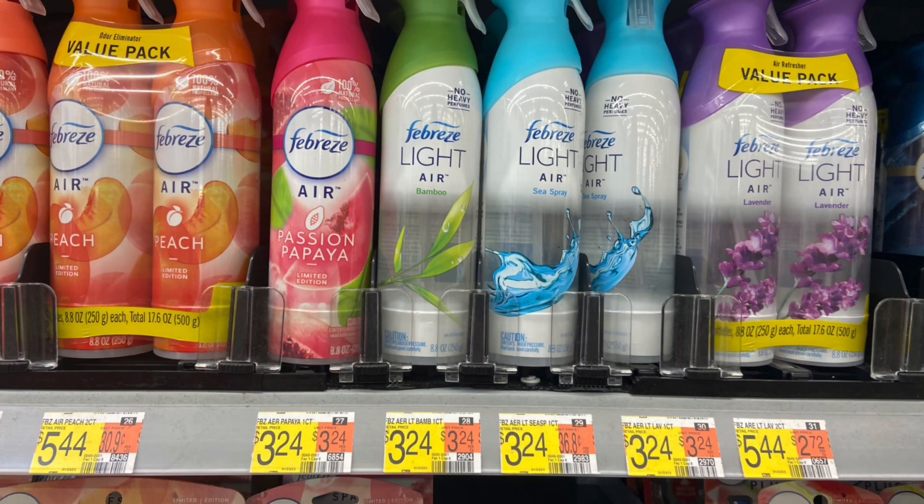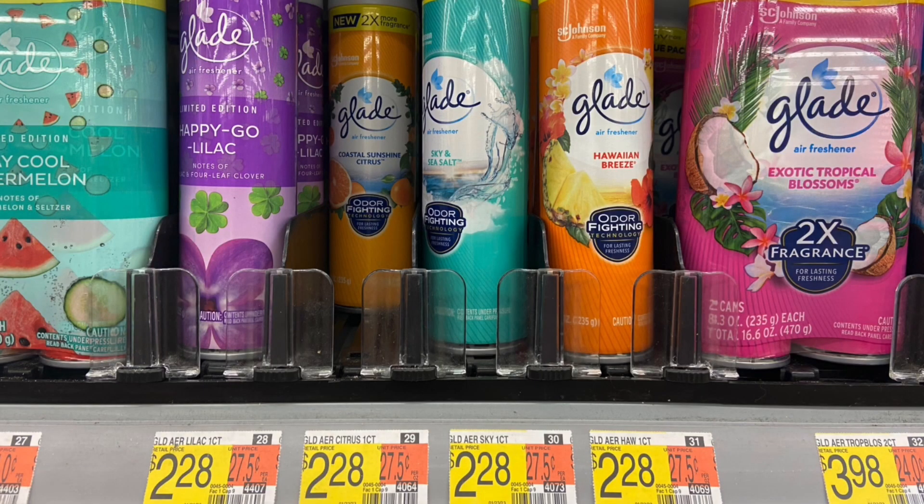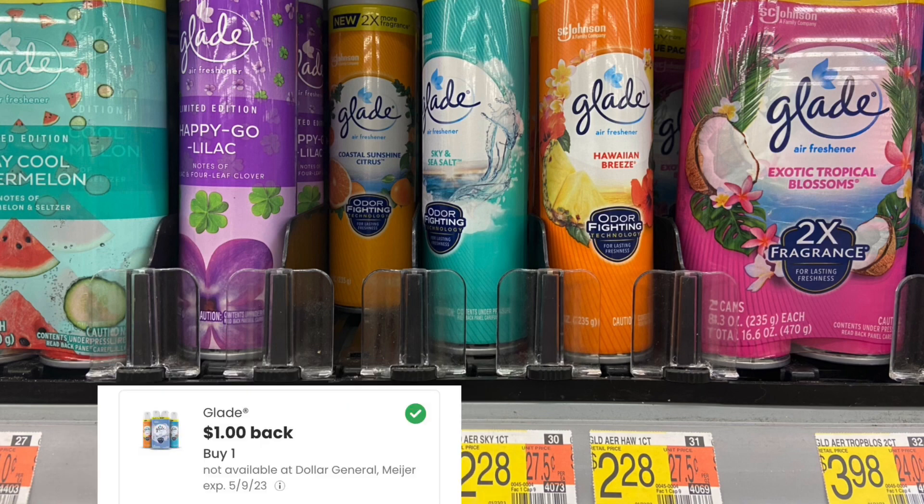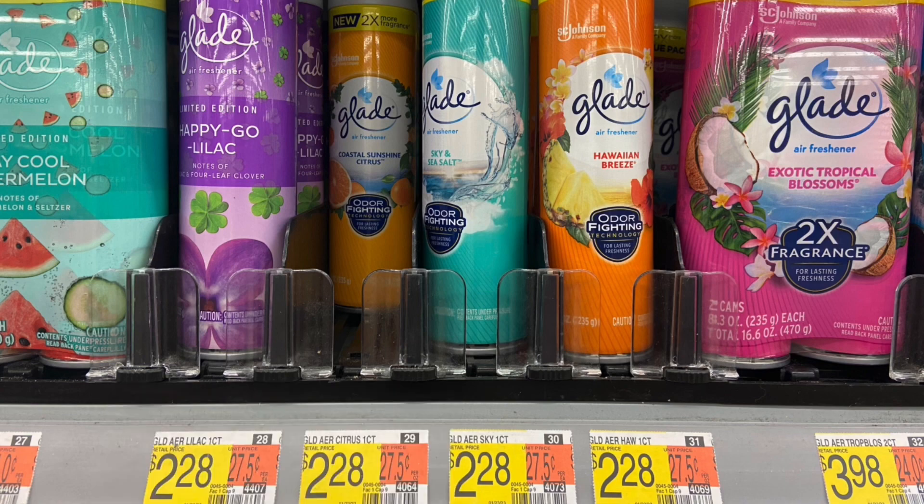Next deal is on the Febreze Air at $3.24. Submit over to Ibotta for $2.30 back, making your final cost for one just $0.94. And the next deal is on the Glade Spray at $2.28. Submit over to Ibotta for $1 back and then Coupons.com for $1, making your final cost just $0.28.